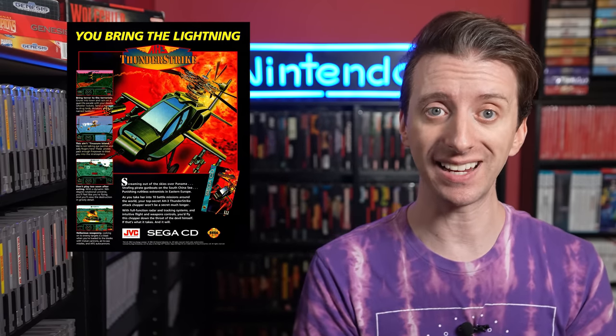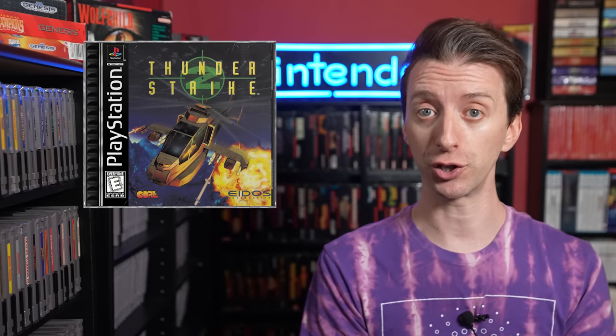Next Generation Magazine also put Thunderstrike as the best Sega CD game in issue 14. It got remade for home computers in 1996 and spawned two sequels — Thunderstrike 2 for the PlayStation 1 and the Sega Saturn, and Thunderhawk Operation Phoenix for the PlayStation 2 in 2001. Every Thunderstrike game, from the Amiga original to the Sega CD port to the sequels, were all developed by Core Design. That means between Thunderstrike, Wolfchild, and last week's Wonder Dog, Core Design has been busy!